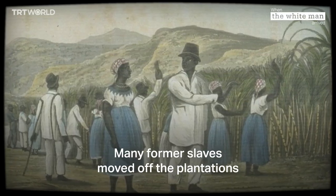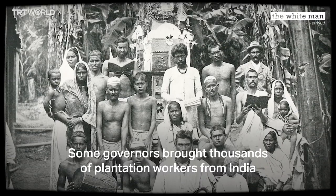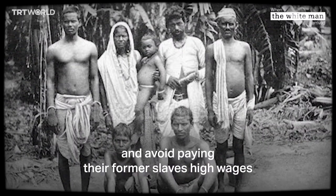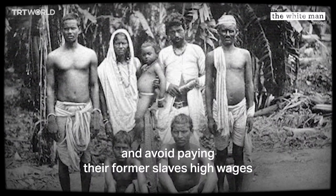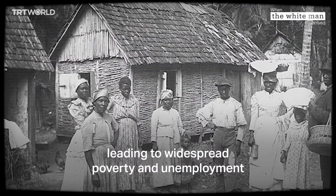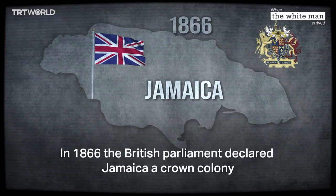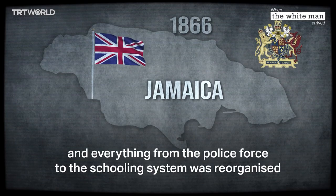In 1807 the transatlantic slave trade was abolished, and by 1838 slaves in the colonies were freed. Many former slaves moved off the plantations. Some governors brought thousands of plantation workers from India hoping to reduce costs and avoid paying the former slaves high wages. But the plantation system collapsed, leading to widespread poverty and unemployment. In 1866 the British parliament declared Jamaica a crown colony and everything from the police force to the schooling system was reorganized.